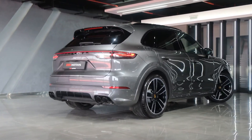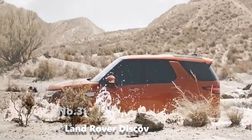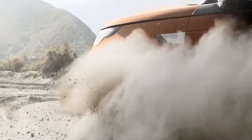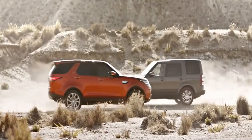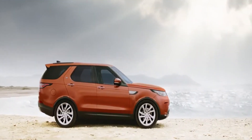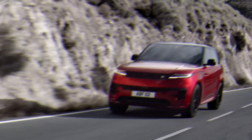Number 3: Land Rover Discovery. If you seek luxury, perceived quality, comfort, and refinement in a large SUV, the e-tron also merits consideration in 2022, whether you plan to buy an electric car or not.